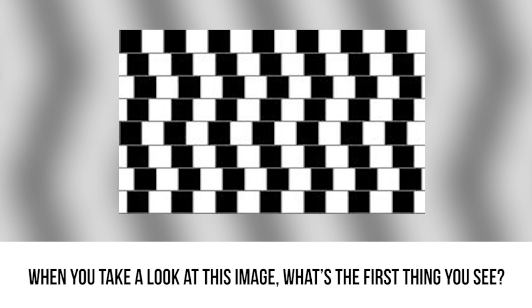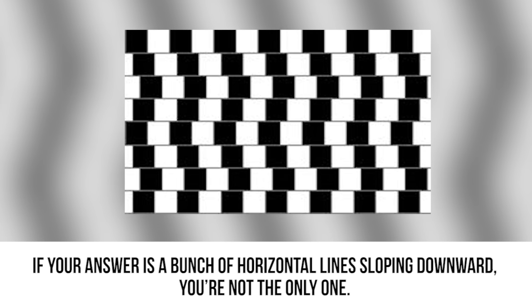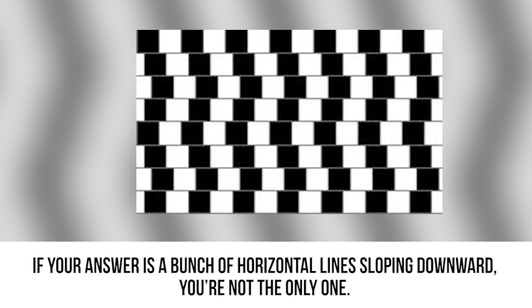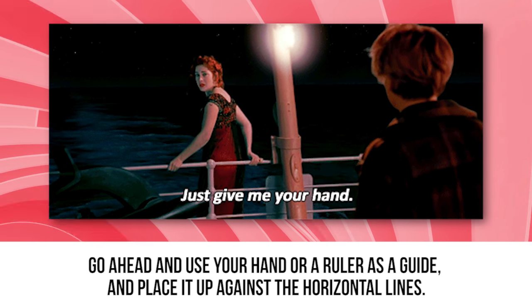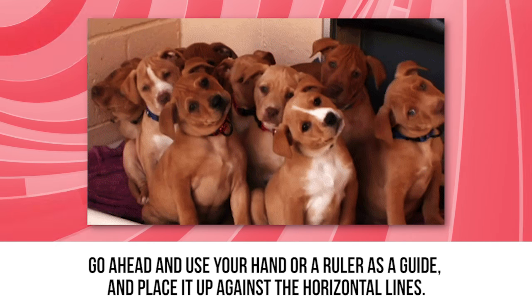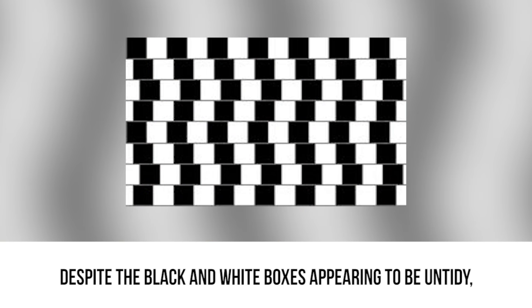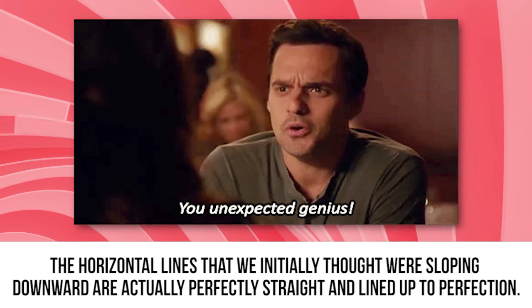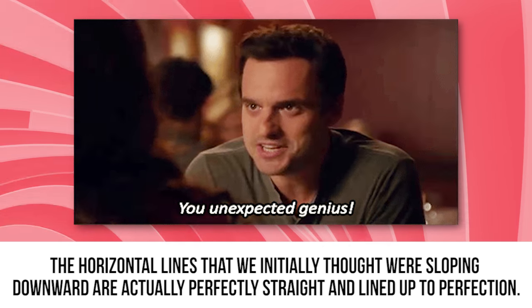Parallel or sloped. When you take a look at this image, what's the first thing you see? If your answer is a bunch of horizontal lines sloping downward, you're not the only one. Go ahead and use your hand or a ruler as a guide and place it up against the horizontal lines. Despite the black and white boxes appearing to be untidy, the horizontal lines that we initially thought were sloping downward are actually perfectly straight and lined up to perfection.